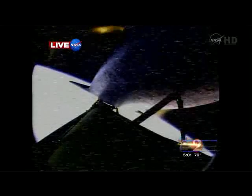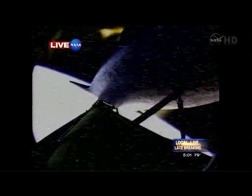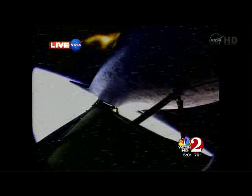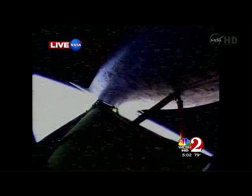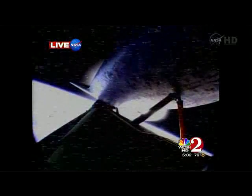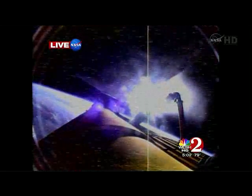The crew is safe, as far as we know. Main engine cutoff confirmed — space shuttle Discovery now in space. External tank separation confirmed.